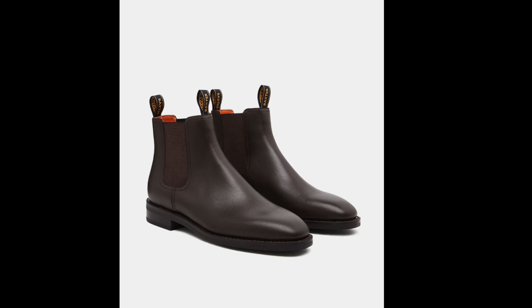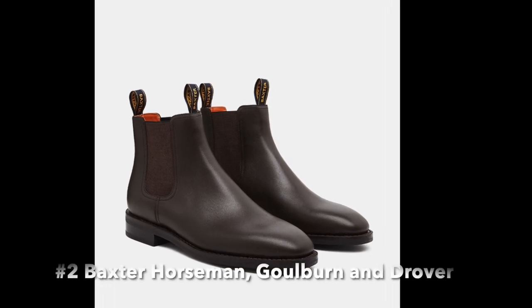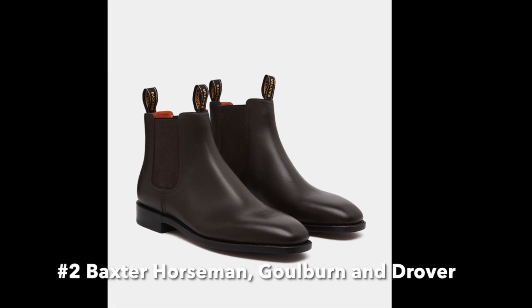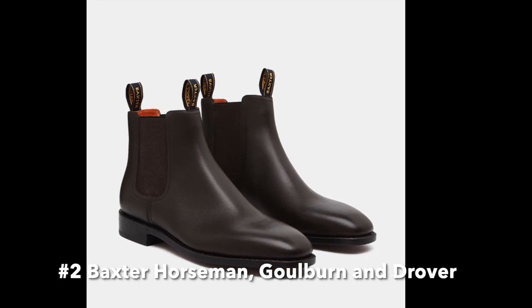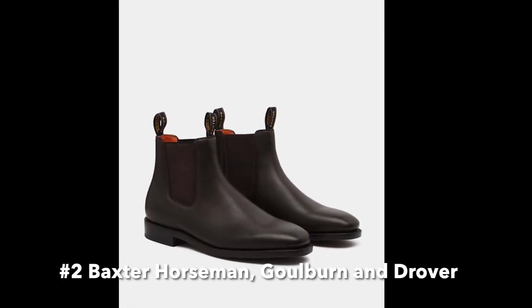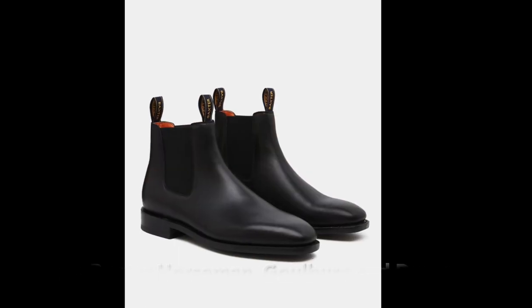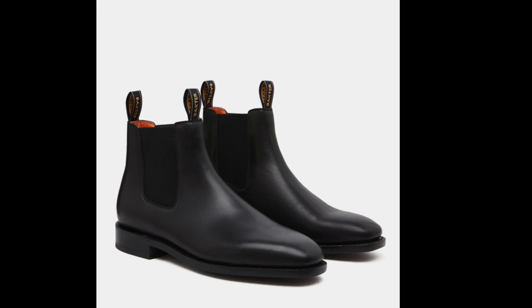Next, we have the Baxter Horseman, Gulburn, and Drover boots. All these styles are made from durable leather and are available in a range of colors. The Baxter Gulburn is the slightly more expensive of the Baxter boot styles, with elastic sides that are more similar to RM Williams. No matter which style you choose, you can be confident that you are getting a high-quality boot that is built to last.